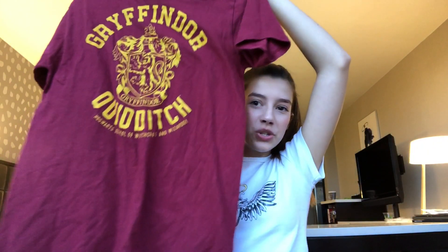For all you Harry Potter fans out there, I got this Gryffindor Quidditch shirt, which I'm also going to try to use for my theme on Instagram — maybe find a yellow wall somewhere, a broomstick, learn how to fly. You know, just some simple things.